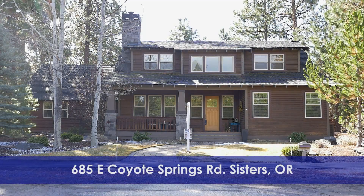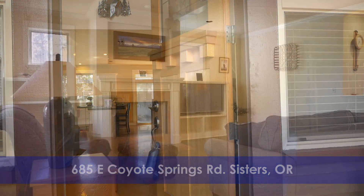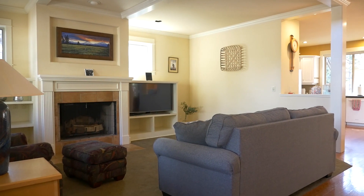Welcome to 685 East Coyote Springs Road in Sisters, Oregon. This is a classic craftsman with four bedrooms and two and a half baths, just under 3,000 square feet.